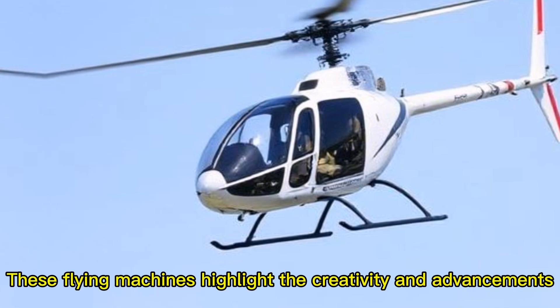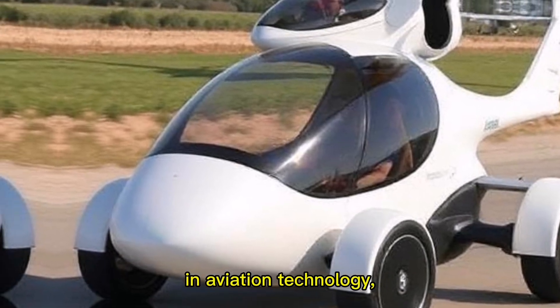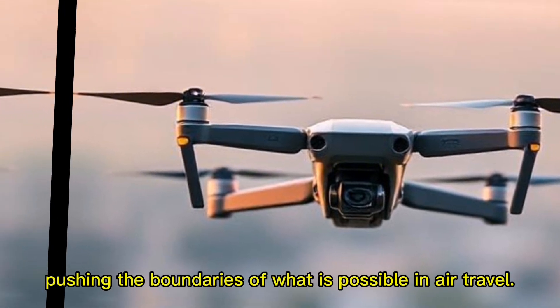These flying machines highlight the creativity and advancements in aviation technology, pushing the boundaries of what is possible in air travel.